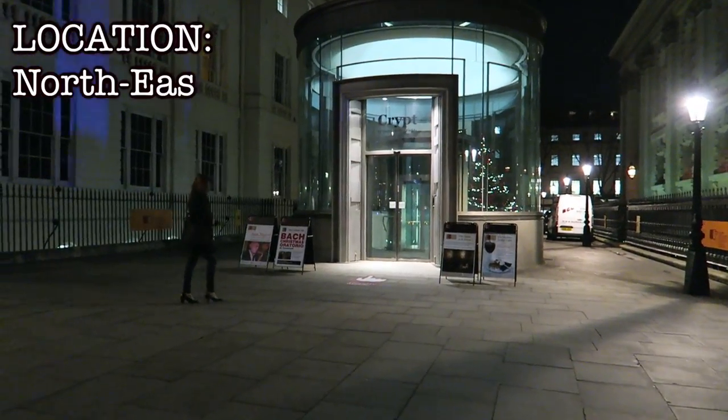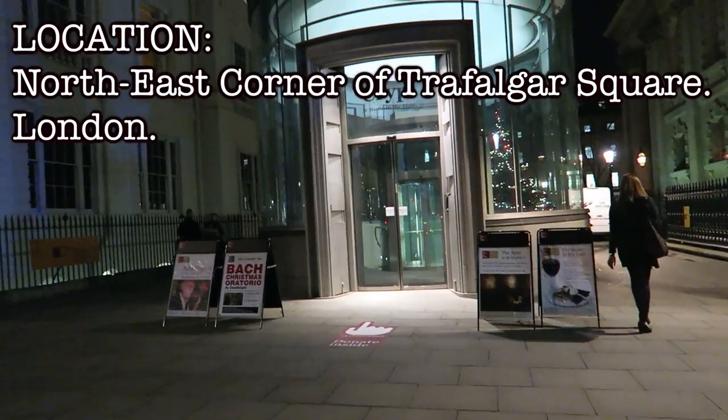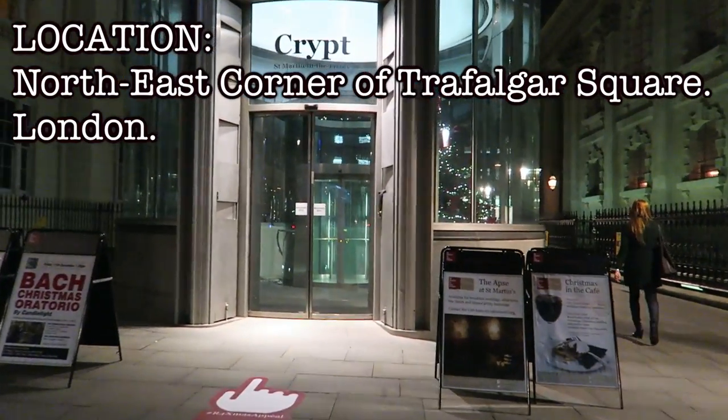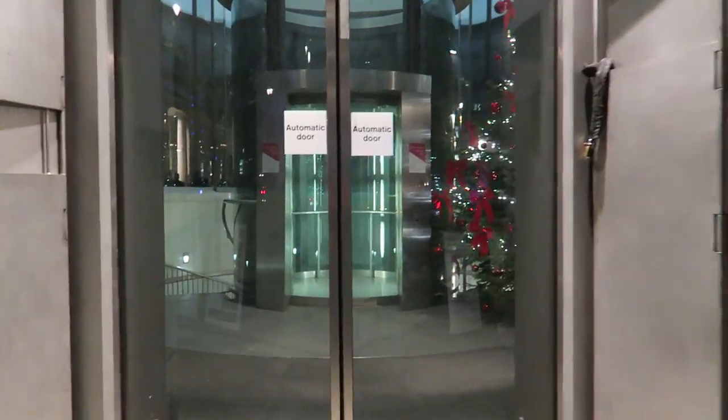Welcome to St Martin's in the Fields Church and in particular its crypt. This space is amazing. The lift shaft here is quite new — it provides the entrance to the crypt and has been built to provide disabled access to the crypt.